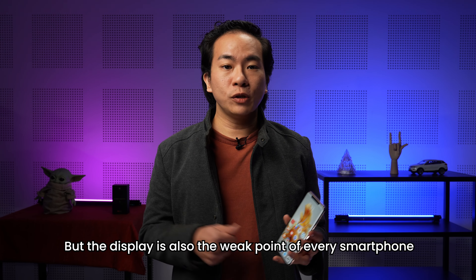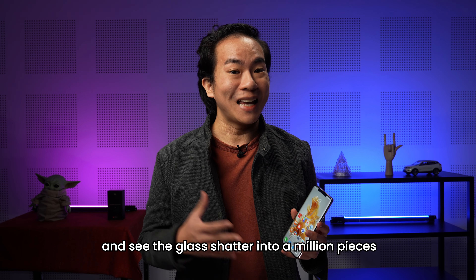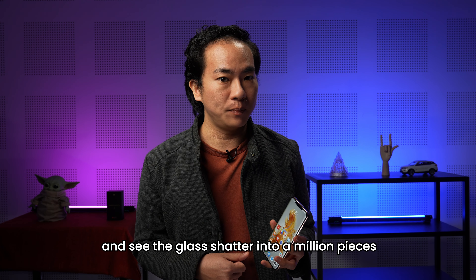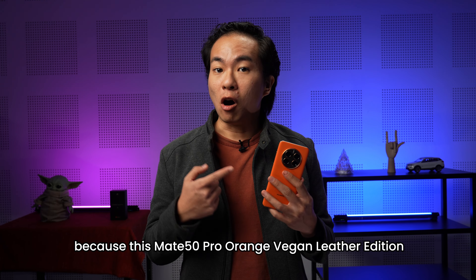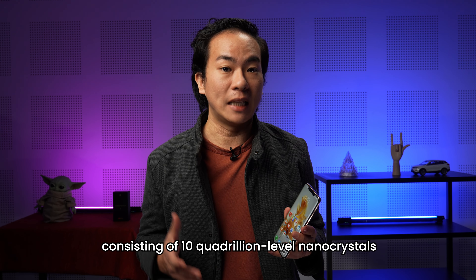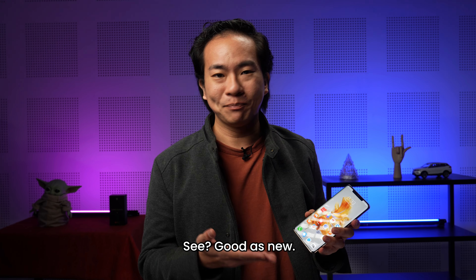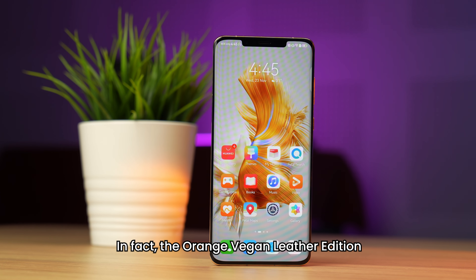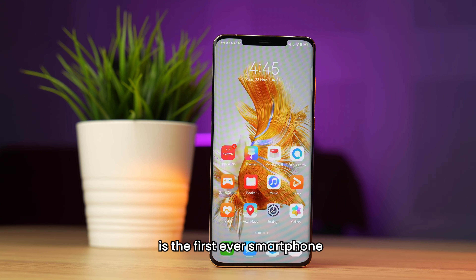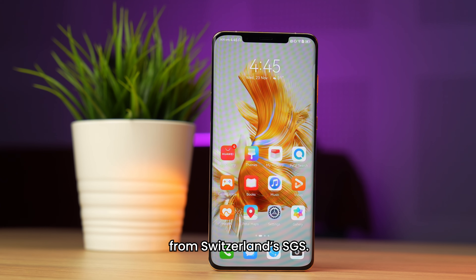But the display is also the weak point of every smartphone — it's the worst feeling in the world to drop your smartphone and see the glass shatter. Don't worry, because the Mate 50 Pro Orange Vegan Leather Edition comes with Kunlun glass, consisting of 10 quadrillion level nanocrystals, making the phone 10 times more drop resistant than regular smartphone glass. See? Good as new. In fact, the Orange Vegan Leather Edition is the first ever smartphone to get a 5-star glass drop resistance certification from Switzerland's SGS.